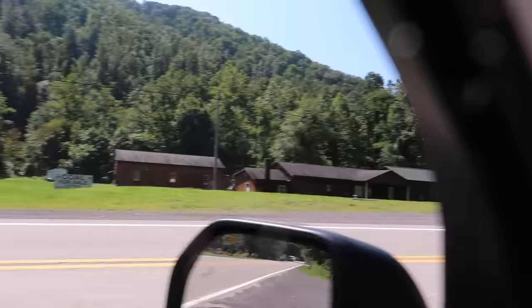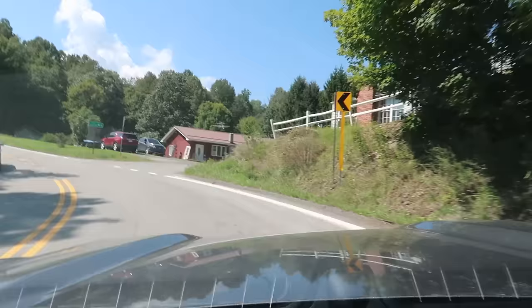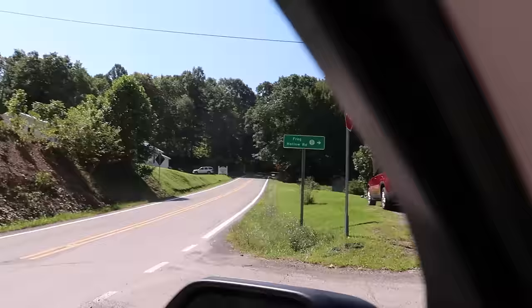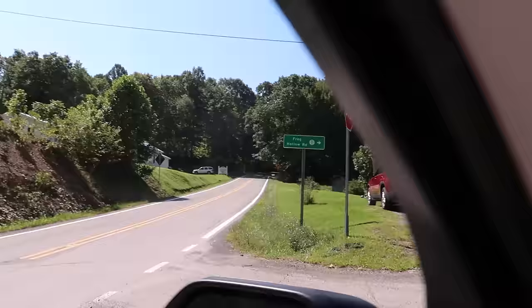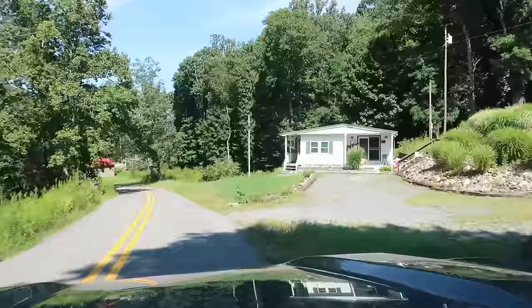Across the street — I don't know if you can see that sign but it says 'coal for sale.' I guess if you want to buy some coal, that's where you go. I'm turning onto Frog Hollow Road. Frog Hollow Road! Tunnelton, here we come. Wow, this is a tiny little road — look at this!